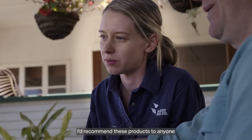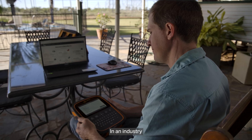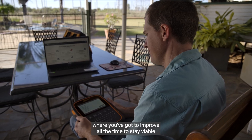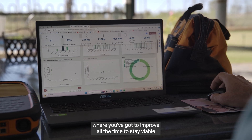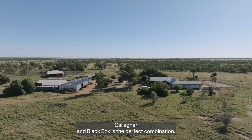I'd recommend these products to anyone that's looking to collect data on their beef business. In an industry where you've got to improve all the time to stay viable, this is definitely the future. Gallagher and Black Box is the perfect combination.